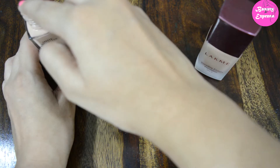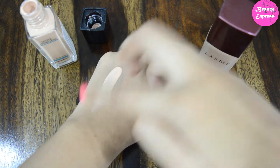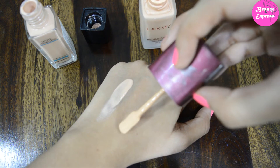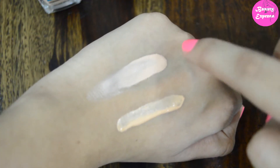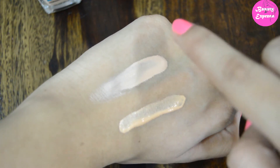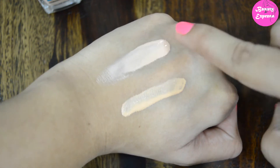Let me show the difference between these two shades — I'm swatching them here. You can see this is the Maybelline 115 Classic Ivory shade and this is the Like Me 01 shade.